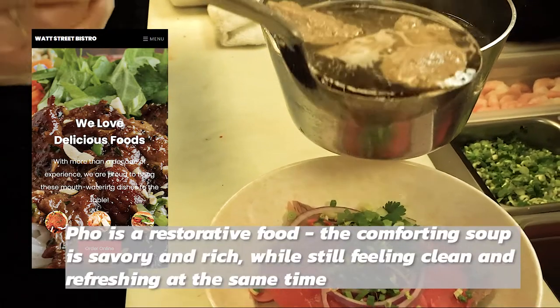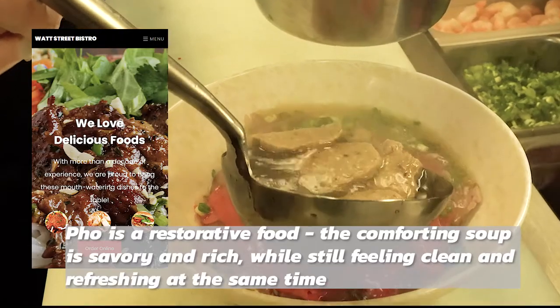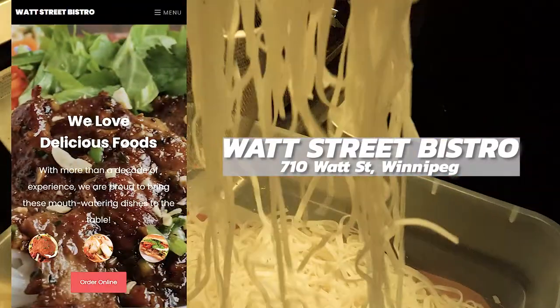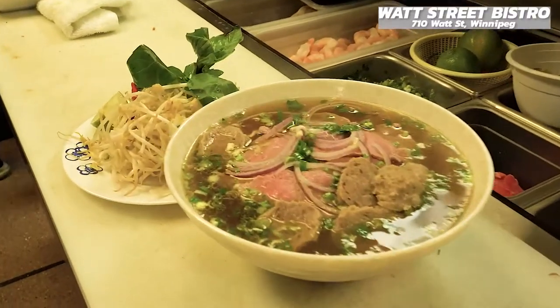Pho is a restorative food. The comforting soup is savory and rich while still feeling clean and refreshing at the same time. Welcome everyone to Neri's Kitchen. Today we are on location at Watt Street Bistro, and we are showcasing pho.